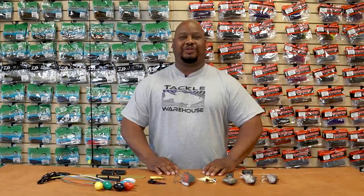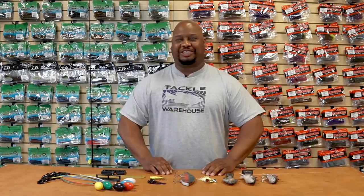What's cracking peeps, A-Train coming back at you with another episode of 'What's New at Tackle Warehouse.' In honor of the A-Train catching some monster bass this weekend, I'm going to show you some love, so I'm bringing you the big baits.